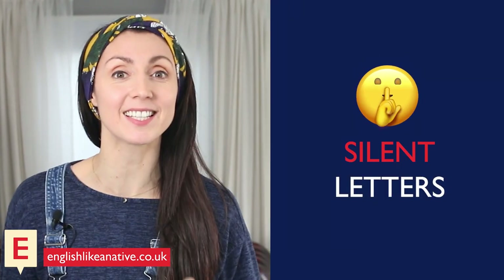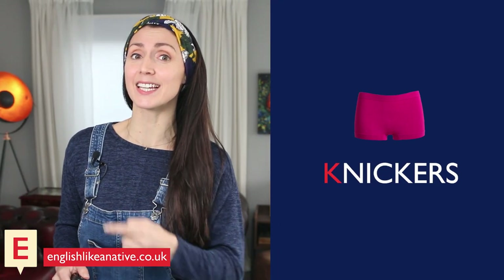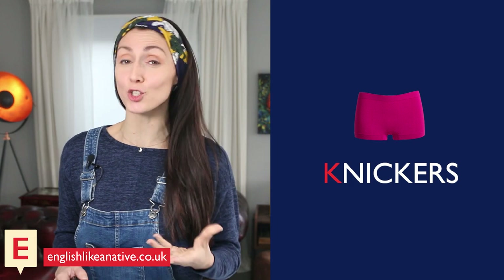Hey, are you getting your knickers in a twist over English pronunciation? Well, untwist your knickers, calm down and let me introduce you to some silent letters. Like the K in knickers — that should be silent, it should not be pronounced.